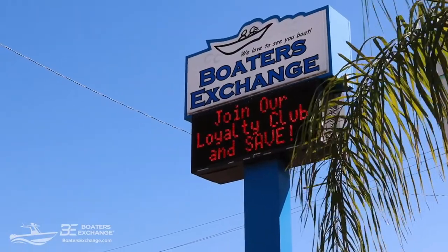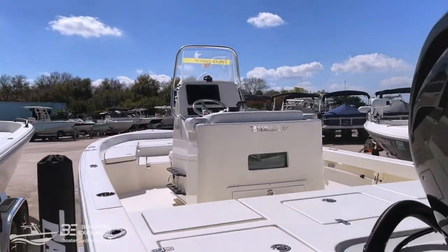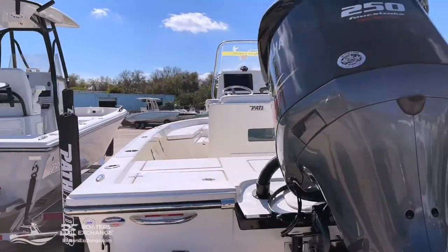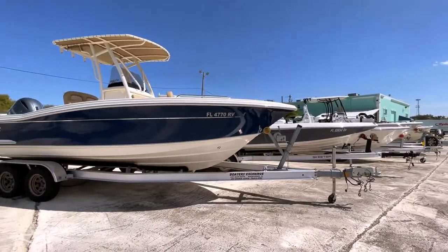A little bit about Boaters Exchange — we are a full service boat dealership with two locations to serve you. We're a five-star certified dealership with Yamaha. We're also NMMA certified — that's the National Marine Manufacturing Association. We've received their sort of good housekeeping seal of approval and we've been named one of North America's top 100 boat dealers for, I believe, 11 years in a row.